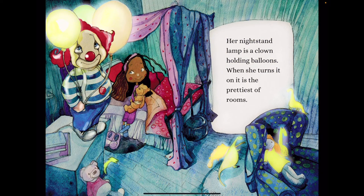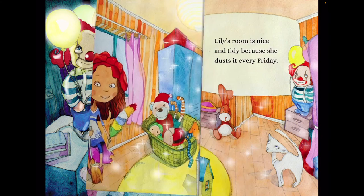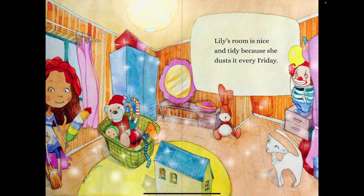Her nightstand lamp is a clown holding balloons. When she turns it on, it is the prettiest of the rooms. Lily's room is nice and tidy because she dusts it every Friday.